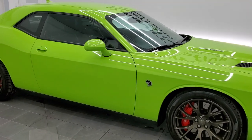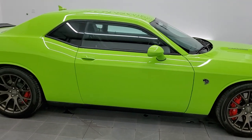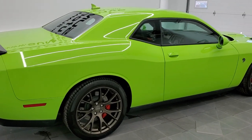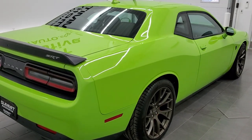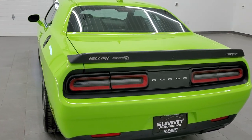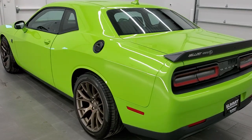Hey, this is Brett and this 2015 Dodge Challenger SRT8 Hellcat is stock number 12620Z. We are here at Summit Automotive in Fond du Lac, Wisconsin, your new and used sports car and Dodge Challenger headquarters.